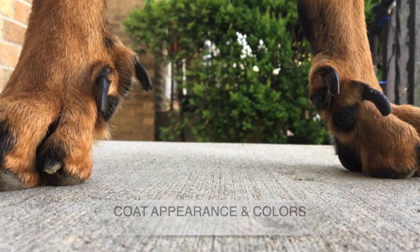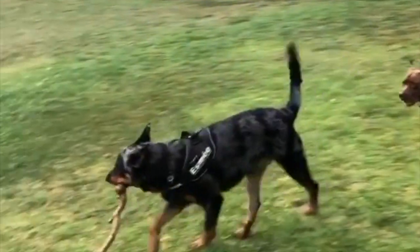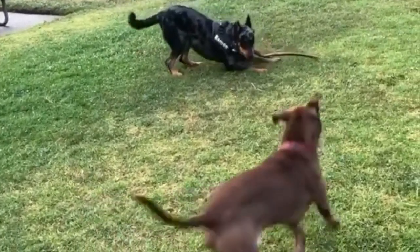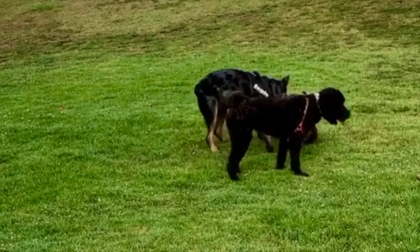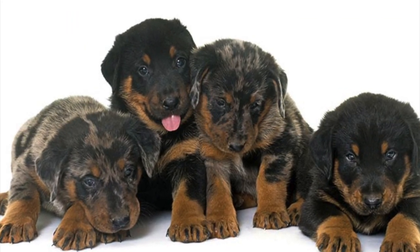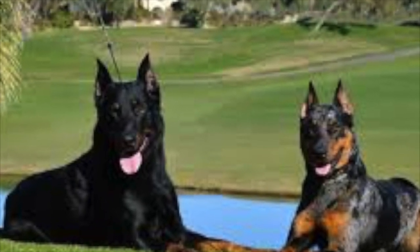Coarse and dense describes the outer coat of the Beauceron, and it measures 1¼ to 1½ inches, lying close to the body. The hair around the neck is somewhat longer, and the undercoat is short, fine, dense, and downy — mouse gray in color and does not show through the outer coat. The Beauceron comes in the standard colors of black and tan or gray, and black and tan called merle. Other colors such as tawny, gray, or gray-black are now banned by the breed standard.